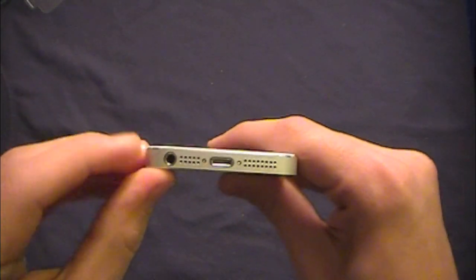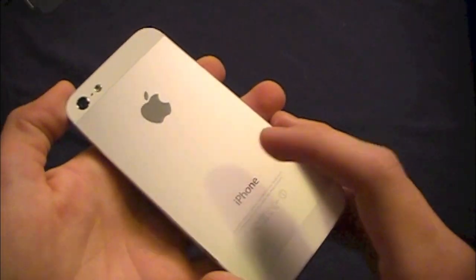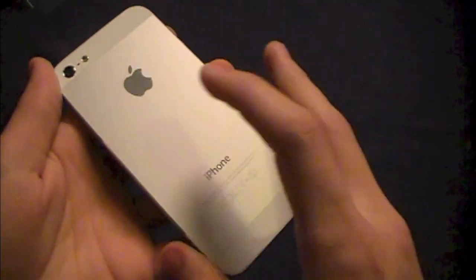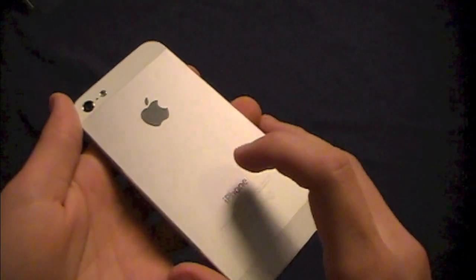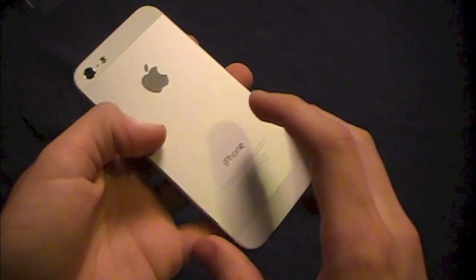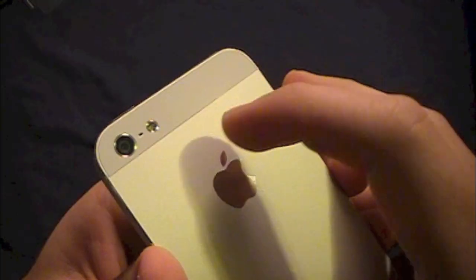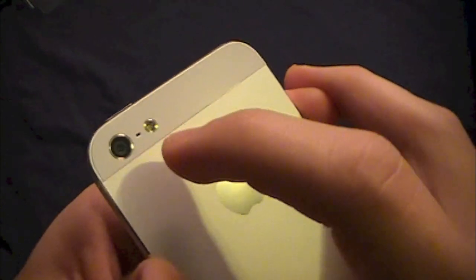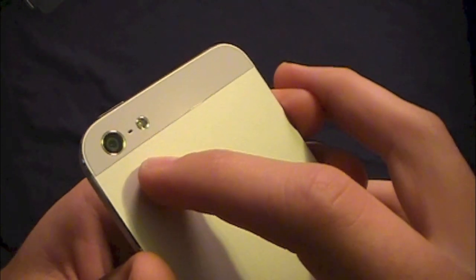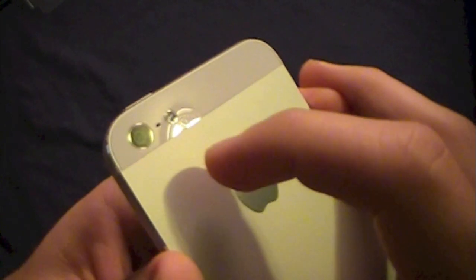On the bottom we have the 3.5mm headphone jack, microphone, Lightning connector port, and speaker. On the back, design has really changed — the white version has a pure aluminum back, while the black version features anodized aluminum for that slate coloring. The top and bottom have glass cutouts to allow Bluetooth, Wi-Fi, and cellular signals through the metal body. On the back we also have the 8-megapixel iSight camera with autofocus, face detection, panorama, and HDR, capable of recording 1080p video at 30fps with stabilization.